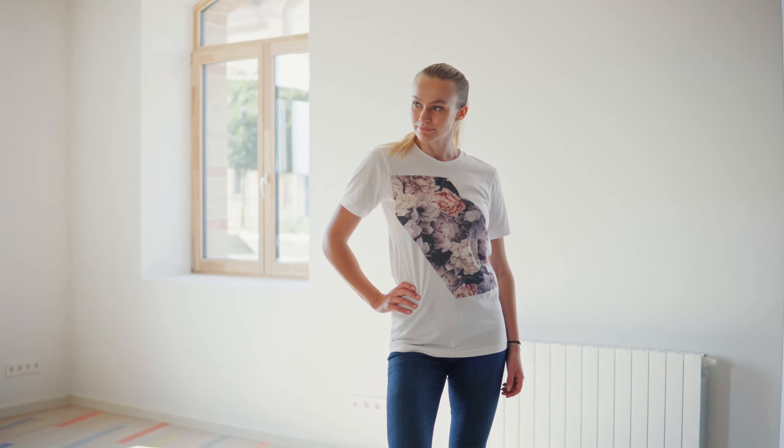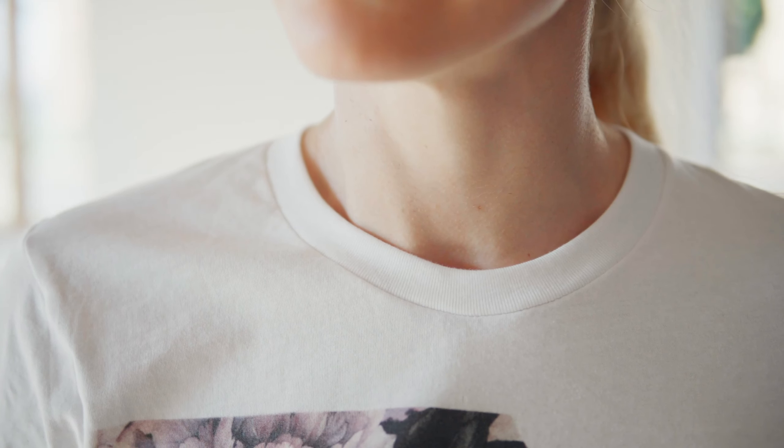Another reason this shirt is so popular is because of the slim fit. This is due to the cut and the design, the side seams and the shoulder tape.